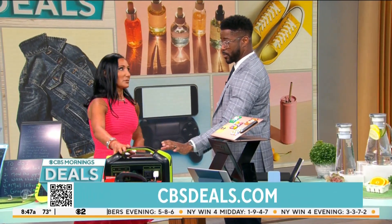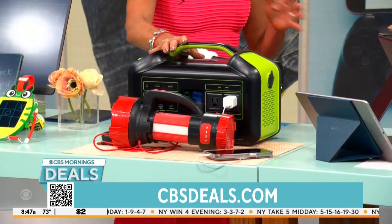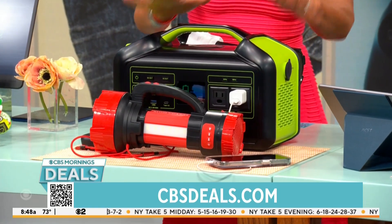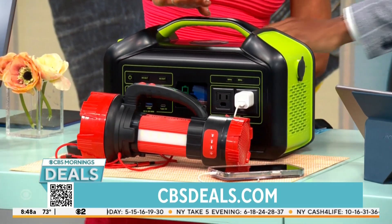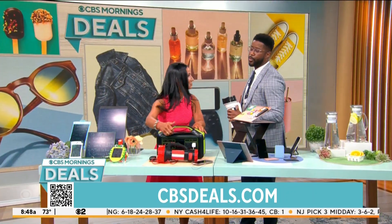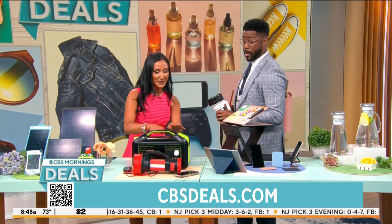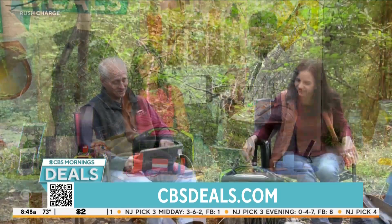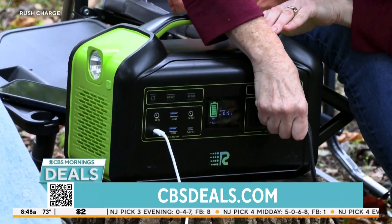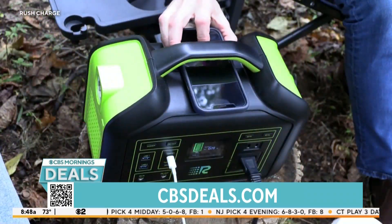We've been having these wild storms — we were talking about it earlier in the show, people are without power, and this is something that could help. This is the Rush Charge power station. This actually is going to charge up everything in your house. You can plug in your refrigerator, a television, a light — it will actually run your refrigerator for two full days. It's got a charger for your phone on the top, it's got an emergency flashlight, and you can plug in literally everything from AC to USB. This is a must-have during the storms. Right now, $699 — 53% off.